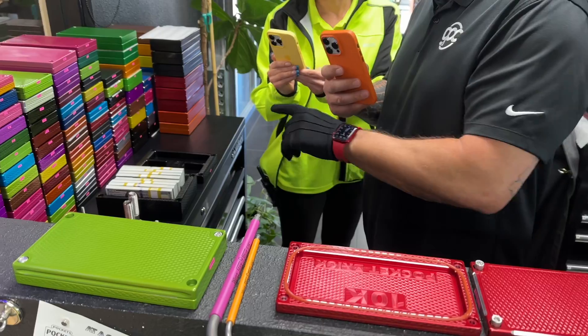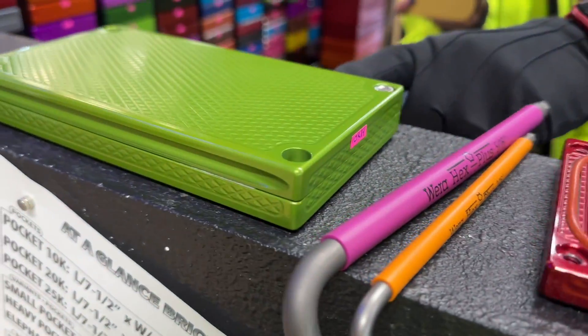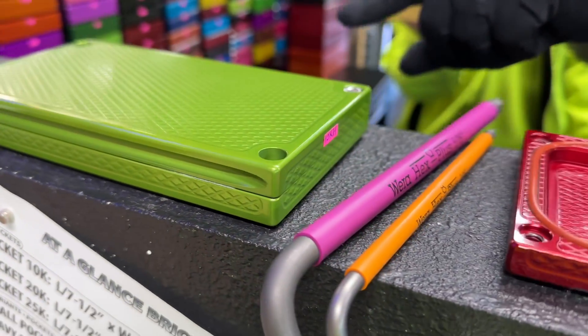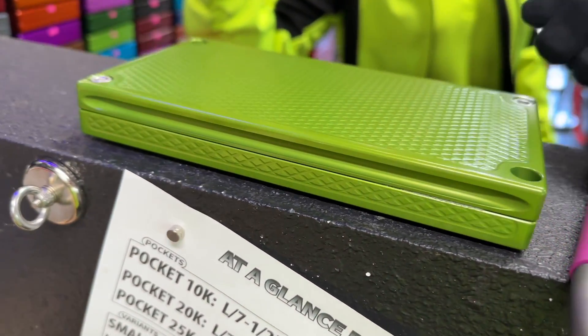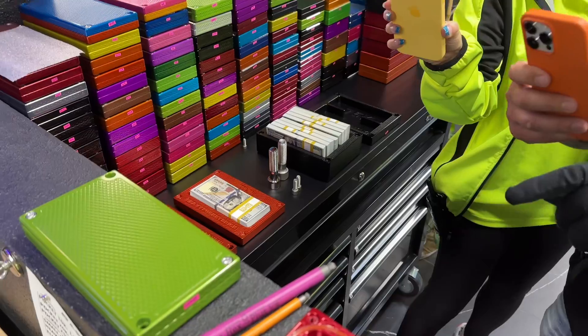Secondly, an option that's not on the website yet is handles — these beautiful, beautiful handles right here and here. On the 10Ks it's not really necessary but it looks good. On the 75Ks it certainly makes it easier to remove the lid.